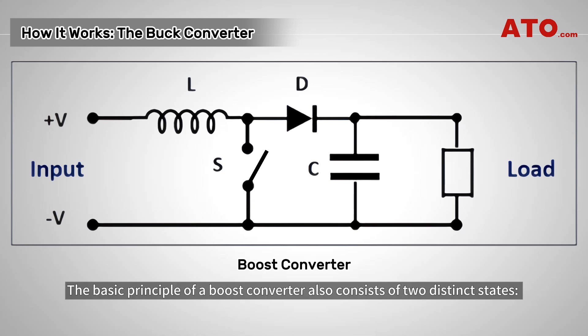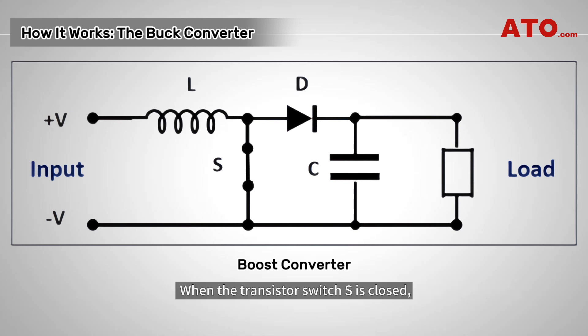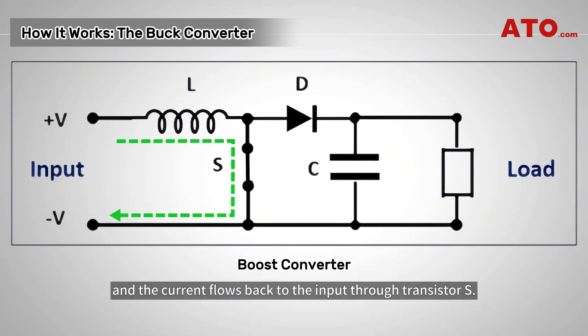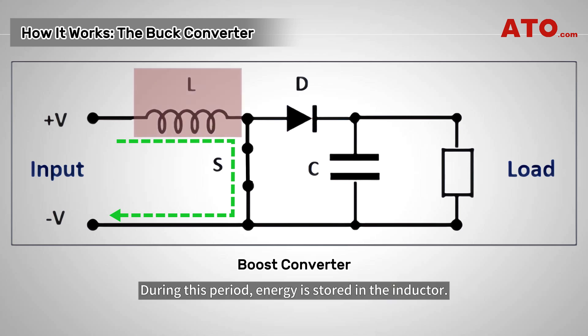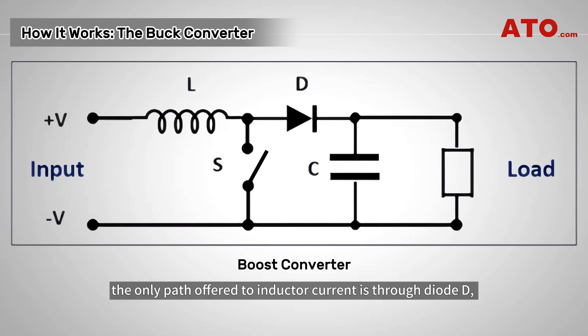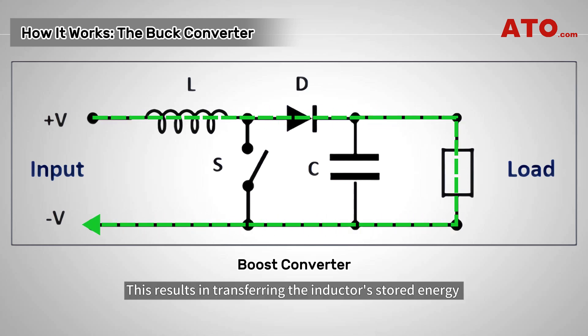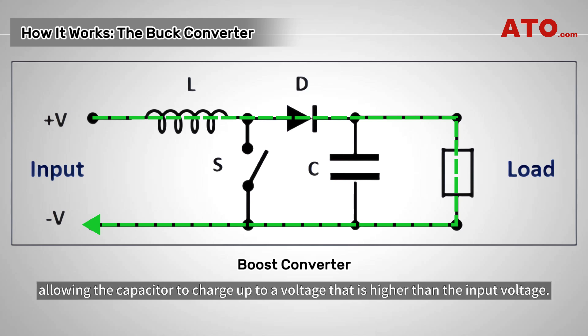The basic principle of a boost converter also consists of two distinct states. When the transistor switch S is closed, current flows through inductor L, causing the current to ramp up, and the current flows back to the input through transistor S — during this period, energy is stored in the inductor. When S is open, the only path offered to inductor current is through diode D, the capacitor C, and the load. This results in transferring the inductor's stored energy through diode D into both the load and the output capacitor, allowing the capacitor to charge up to a voltage that is higher than the input voltage.